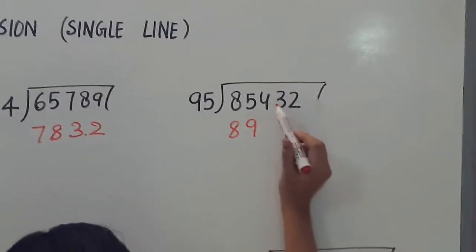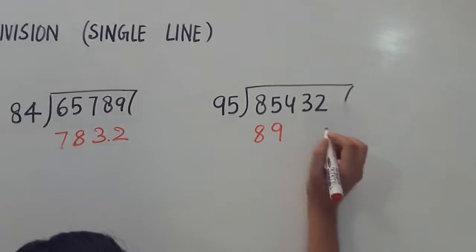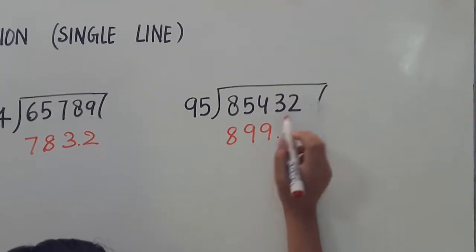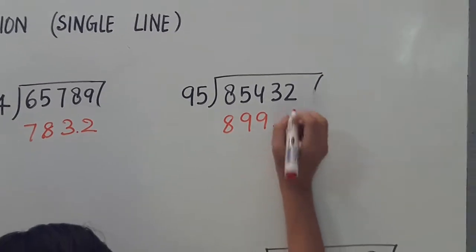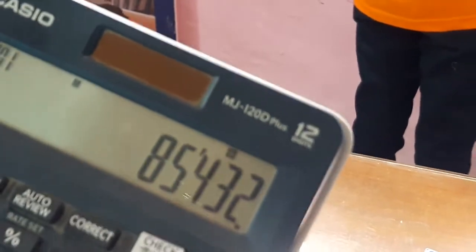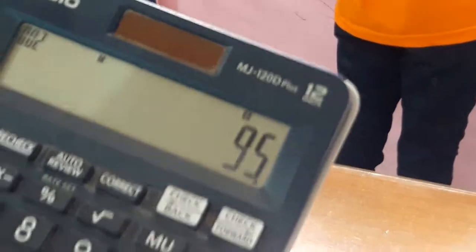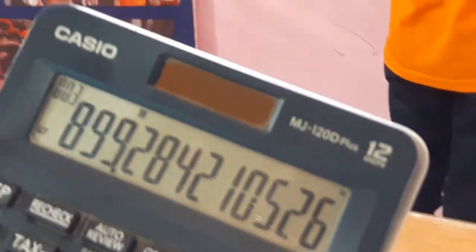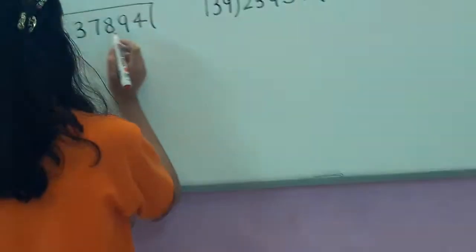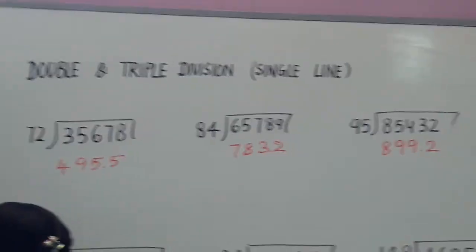The next question is 85432 divided by 95. The answer is 899.2. That's absolutely wonderful. The time she has taken is 1.29 seconds doing three double-digit division sums. That's a great time — 1.29 seconds.